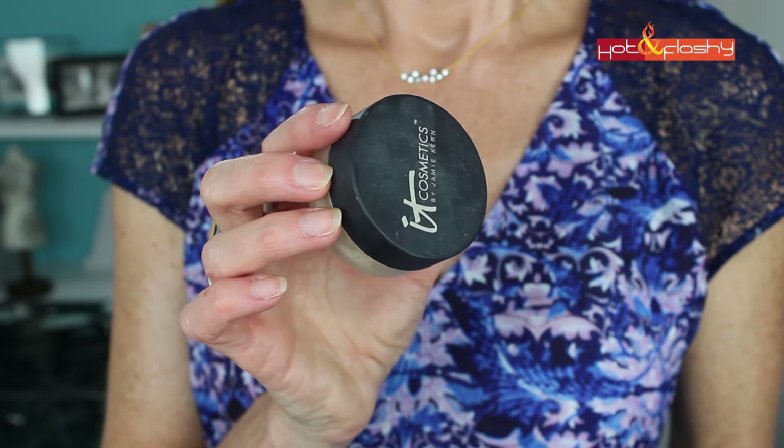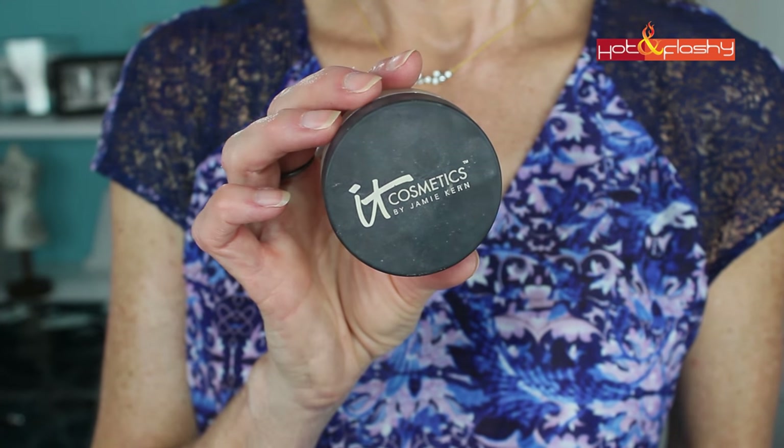My holy grail all-time favorite face powder is the IT Cosmetics Bye Bye Pores HD Powder — the loose version. I love taking a little bit on a light fluffy brush to set that under-eye concealer and mattify a few places on my face. It's very light and translucent so you don't see it. I put it on once in the morning and I'm good to go for the rest of the day. Jaclyn had a separate category for under-eye setting powder, but I use this for both.